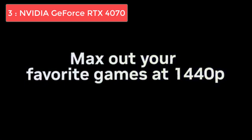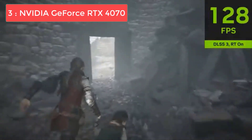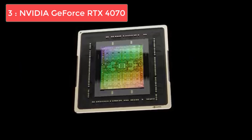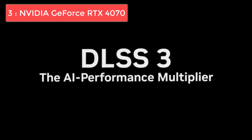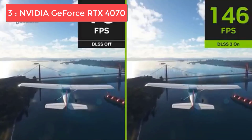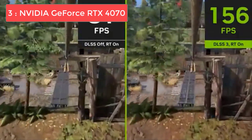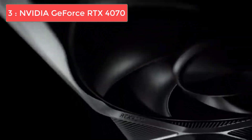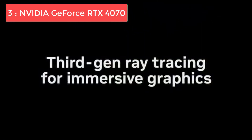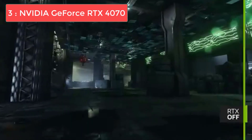Taking the bronze medal at number 3 is the RTX 4070, a fantastic mid-range option that excels at 1440p gaming. This card delivers excellent 1440p performance with ray tracing enabled, typically maintaining 60 to 80 frames per second in demanding games with high to ultra settings. The 12GB of GDDR6X memory provides plenty of headroom for modern games and future releases.